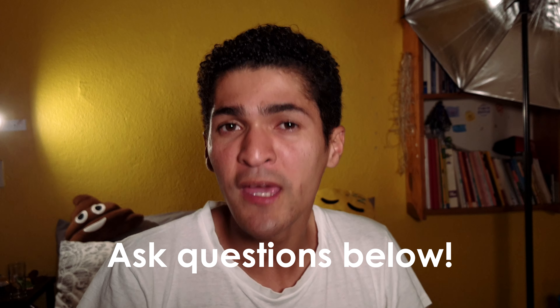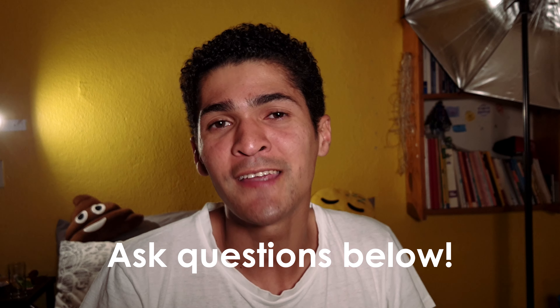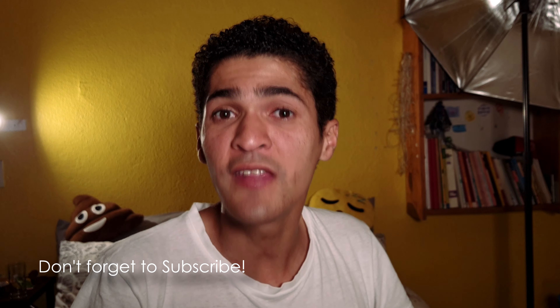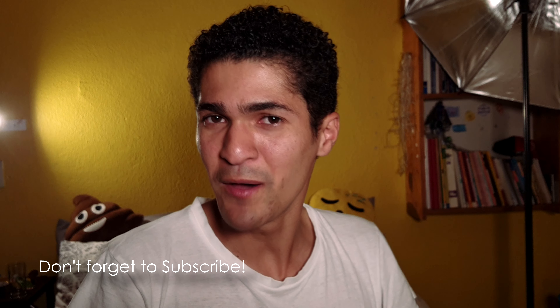That is all for today's video. If you have any further questions about how to start a vlog or any of the equipment that I use, please leave a question in the comment section below and I'll answer your questions in a later video. That's all for now — see you next week for part two of the web series, FIGFBi. Really working on the acronym there. Happy posting!